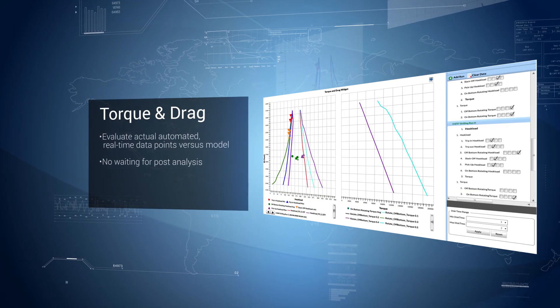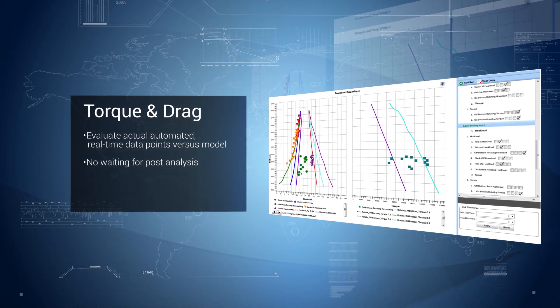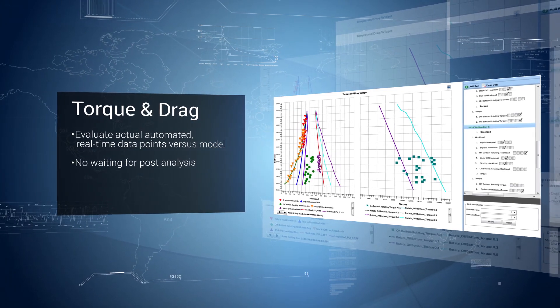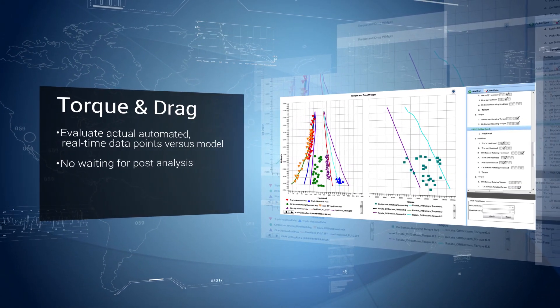Next, our torque and drag modeling application lets you evaluate actual automated real-time data points versus model, so you can evaluate downhole conditions without having to wait for post-analysis.